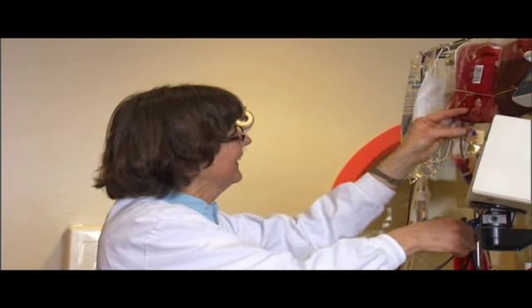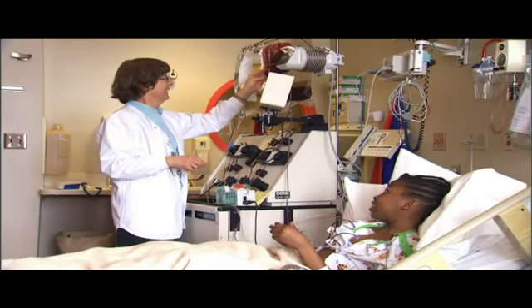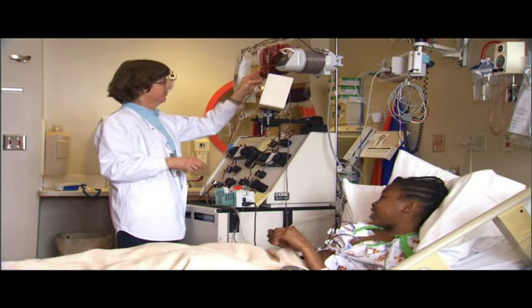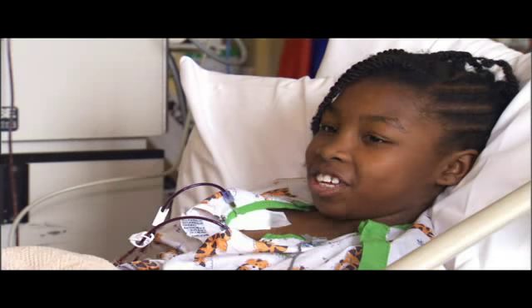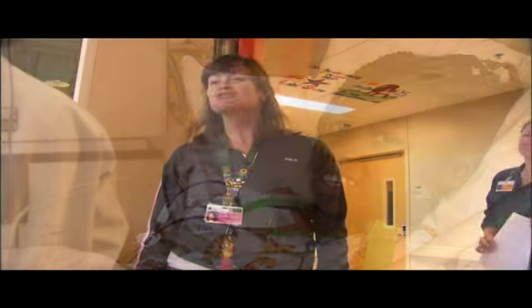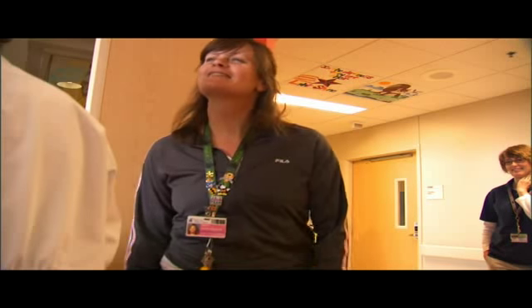Her name is Donna and she does my exchange every three weeks. I like having her — they make sure you're okay and comfort you if you're hurt or something. Did you tell them about us wearing our crowns? Did you tell your dad about that?